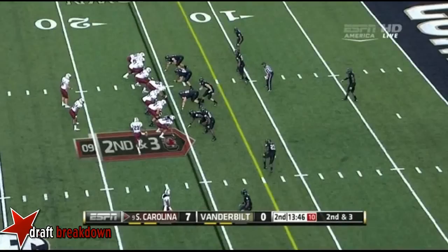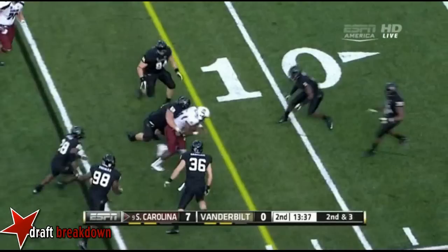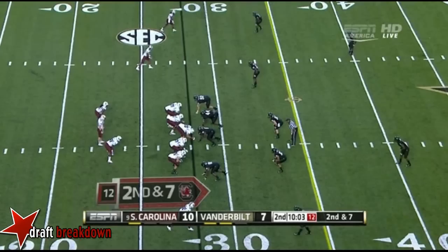Connor Shaw on second and three, Shaw dumps it off — Lattimore effective out of the backfield. Marcus still on his feet, breaks a couple of tackles. Lattimore gets down just inside the 11-yard line — very tough to bring down. First and ten, deep in Vanderbilt territory. Lattimore stumbled just a bit but still a good surge.